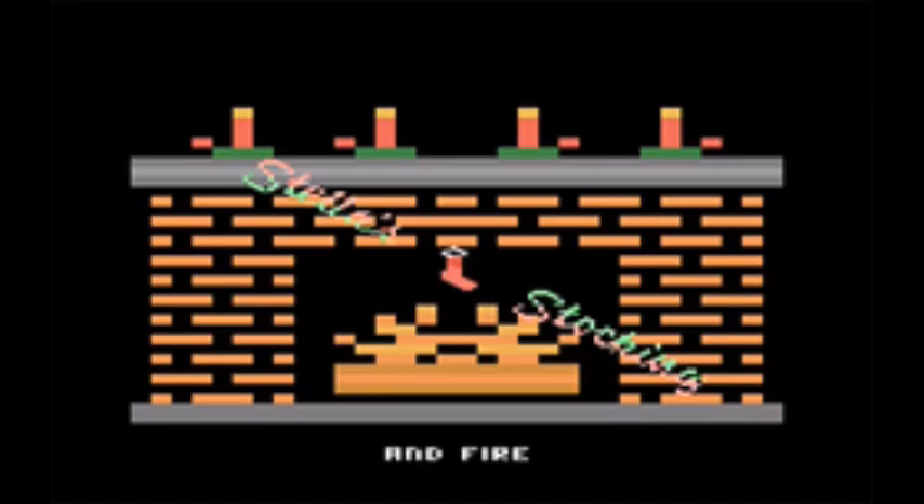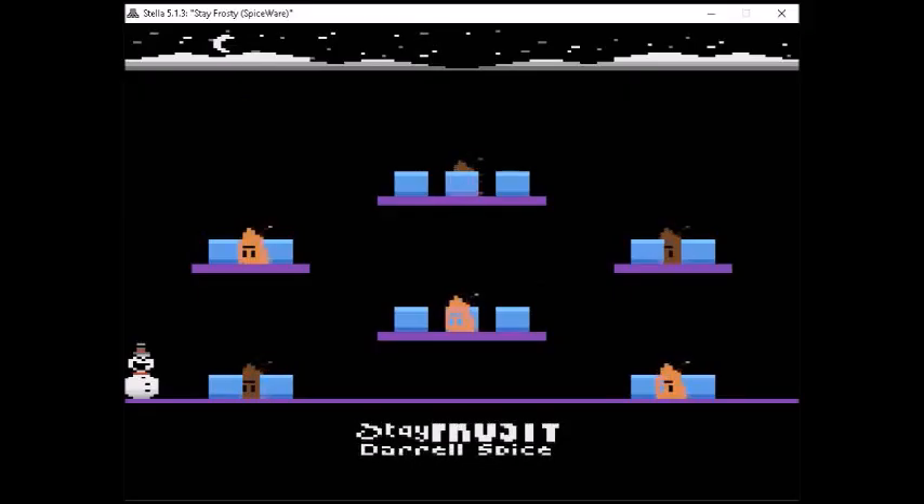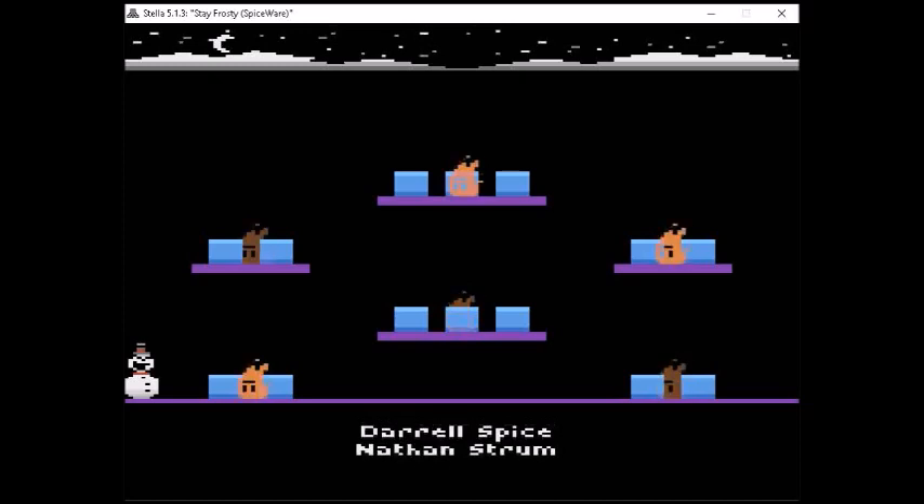When you start the cartridge up you get this pretty cool menu screen with the fireplace going and music playing. This picture doesn't quite do it justice, but when you purchase the cartridge you'll see what I'm talking about. Let's get into the games.